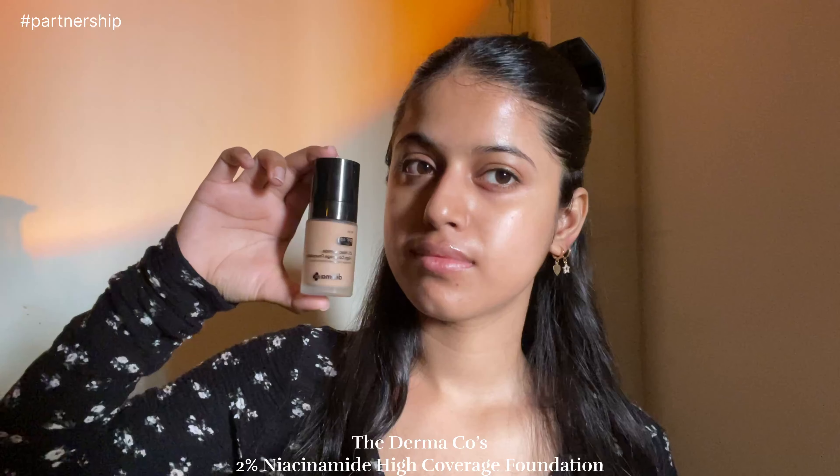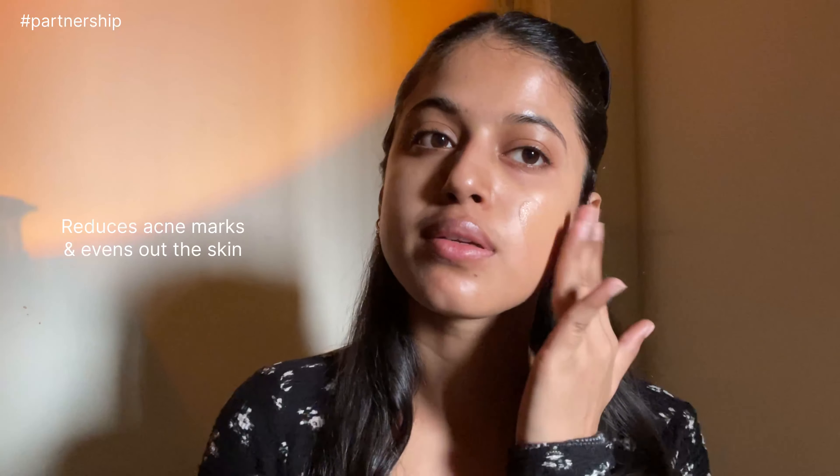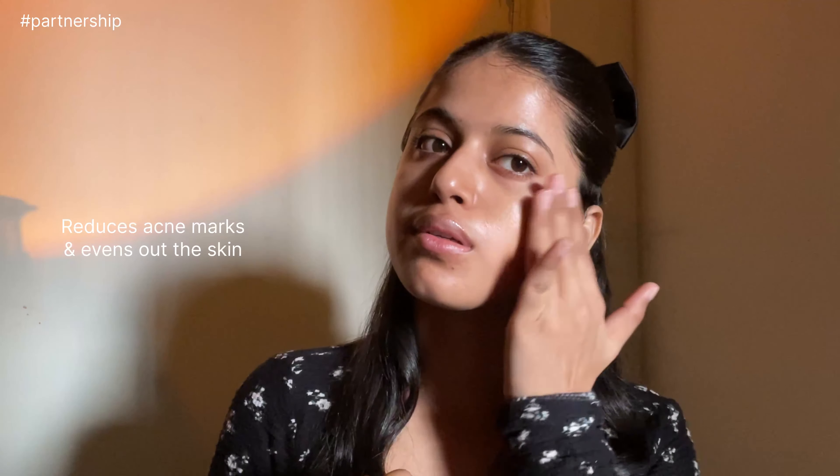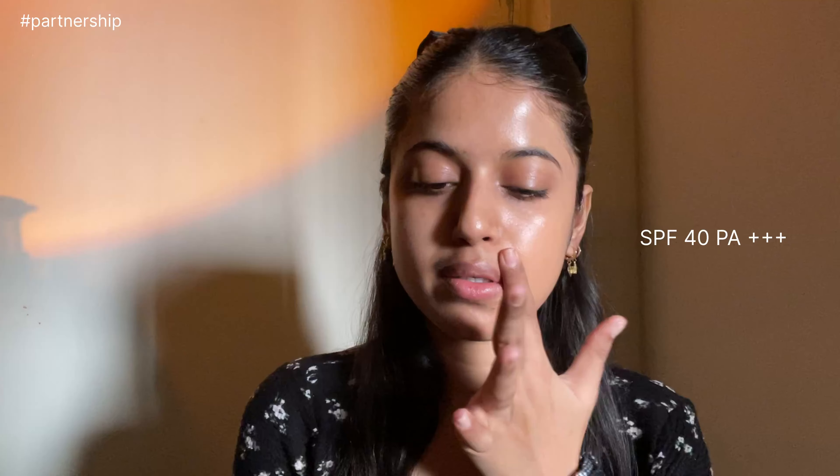Let me show you how I get this perfect base for flawless makeup skin with just one product. I use the Domacos 2% Niacinamide High Coverage Foundation. As the name suggests, it is very high coverage but super lightweight on the skin, so it does not make your makeup look cakey. It gives a 12-hour long stay, 12-hour oil control, powered with ingredients like niacinamide and hyaluronic acid, making your skin look plump and hydrated. It also actively reduces dark spots.